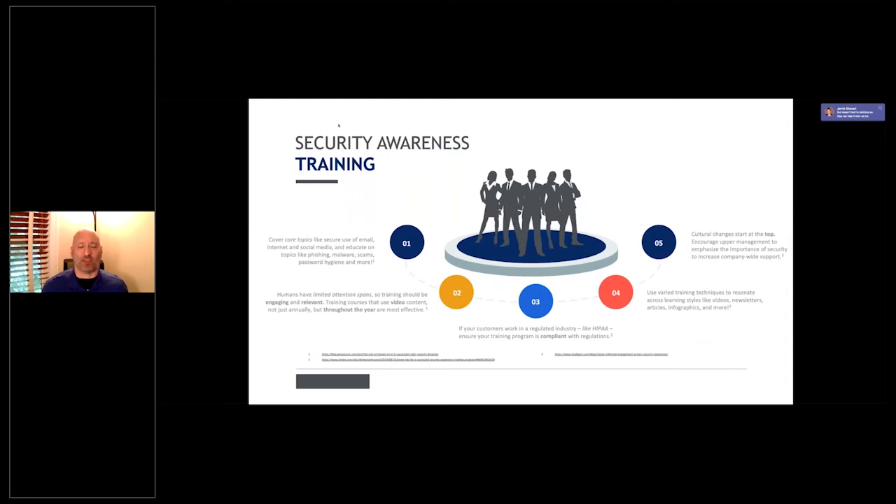Security awareness training covers core topics like secure use of email, internet, and social media, and educates on phishing and malware — what to do, and more specifically, what not to do. Humans have a limited attention span, so training should be gamified, engaging, and relevant. Video is known to provide information 65,000 times faster than any other medium, according to the e-learning institute.